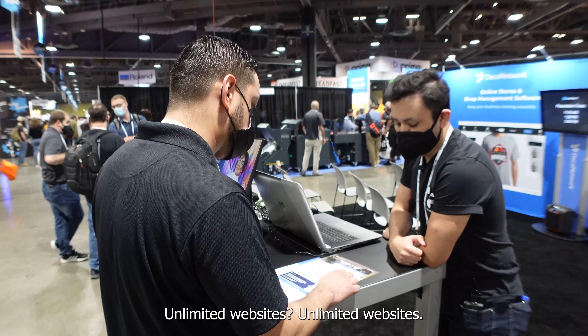I spoke to Tina — this is perfect to achieve what I was looking for. I'm definitely going to sign up.